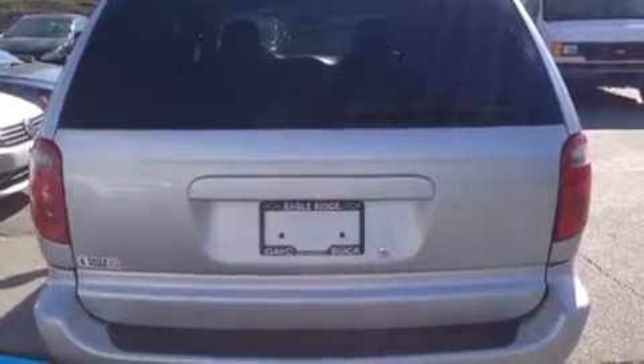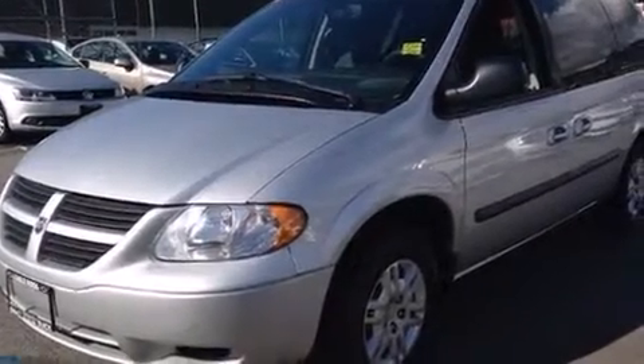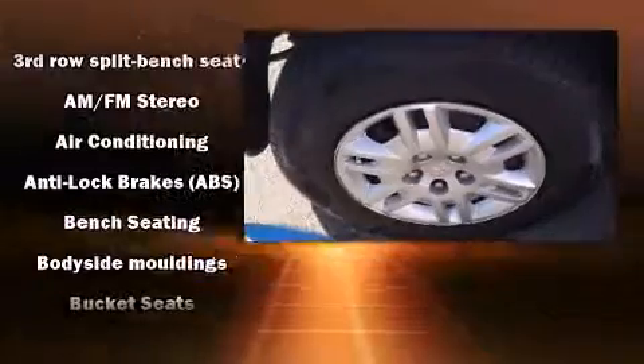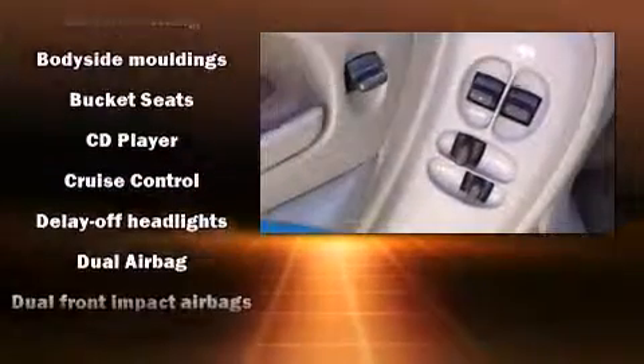The 3.3-liter six-cylinder engine powers this van. Dodge prioritized practicality, efficiency, and style by including delay-off headlights, a rear window wiper, heated door mirrors, and cruise control. Storage solutions are integrated throughout the interior, demonstrating thoughtful attention to detail.